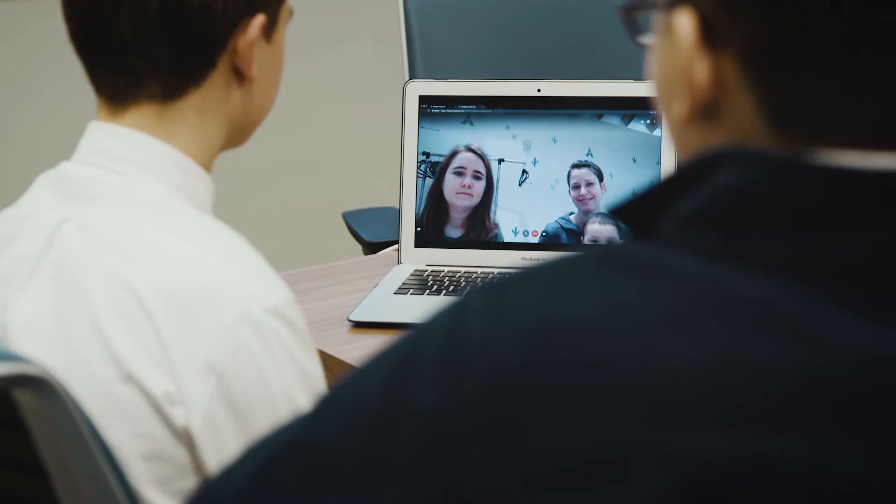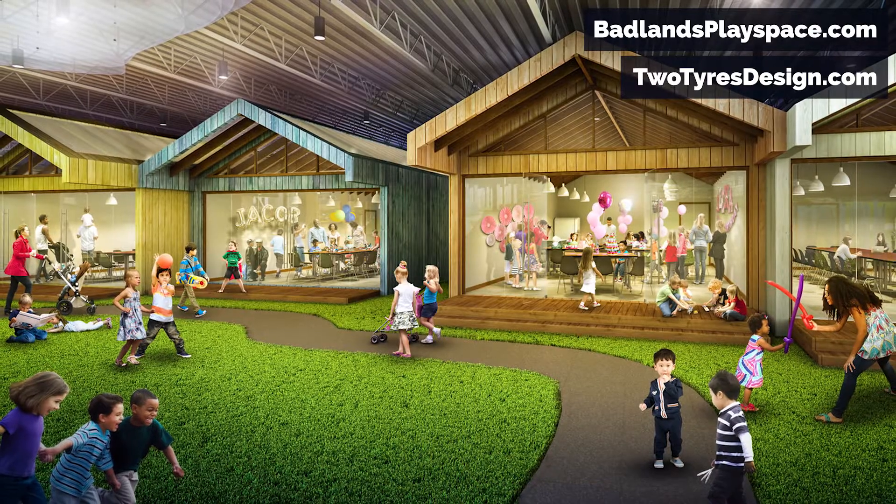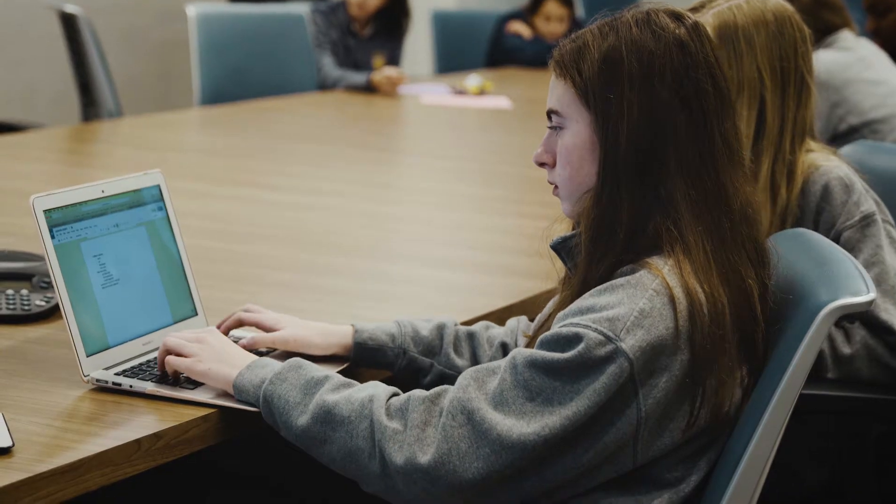Right now the Impact students are working with the Badlands in Rockville, Maryland. They are designing an activity, an event, or a hands-on manipulative that the Badlands can use for children who are 5 or under.